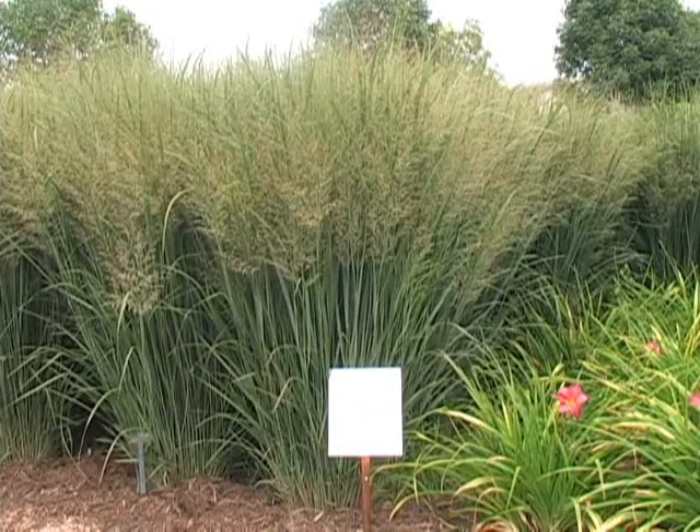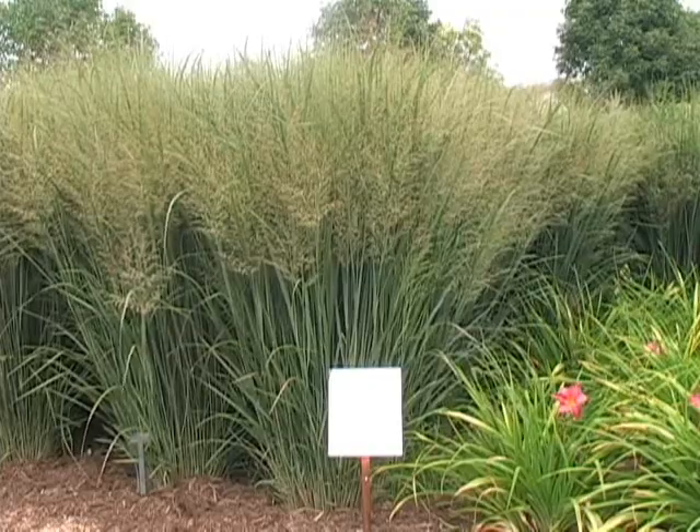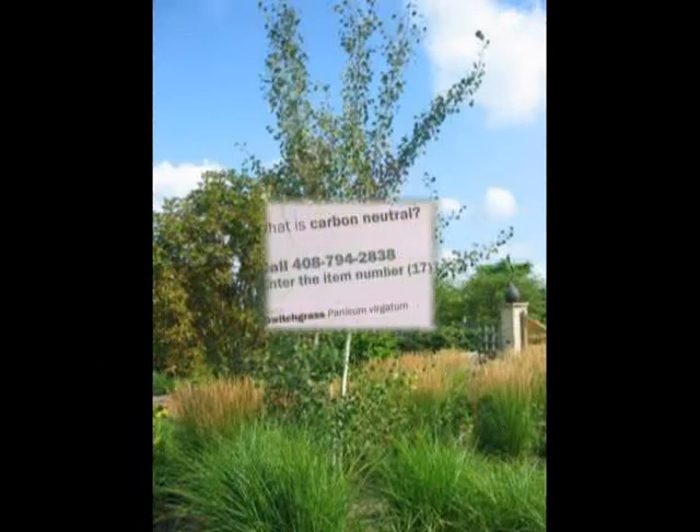Miscanthus isn't the only grass that's featured on the BioWalk. Many other plants, such as this switchgrass, as well as corn, soybeans, and other crops being researched for biofuels are part of this educational walk.